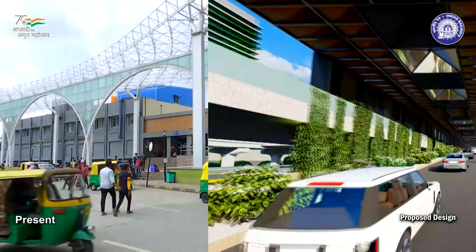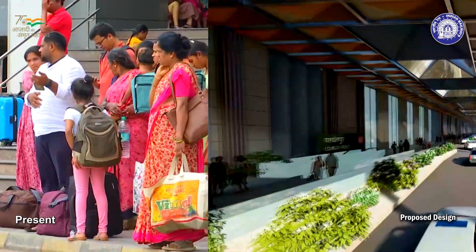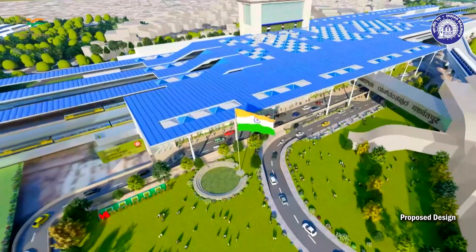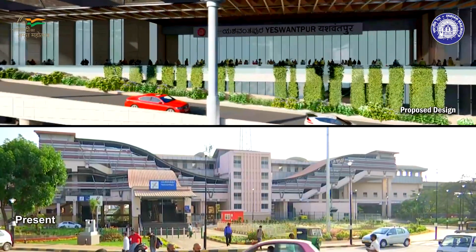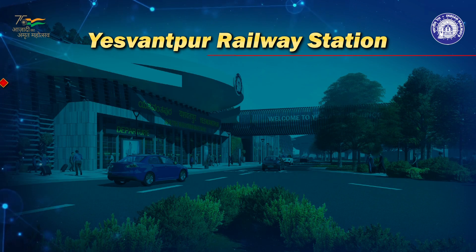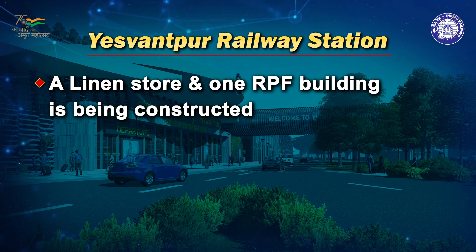The station will also promote practical ease of use for thousands of passengers daily. As Yashvantpur is part of corridors 1 and 2 of the Suburban Railway Network, the station will be integrated with the Bengaluru Suburban Railway Network. Presently, a two-storey linen store and a double-storey RPF building are being constructed at a considerable distance from the main entry of the station.